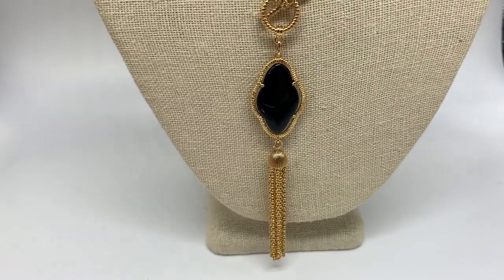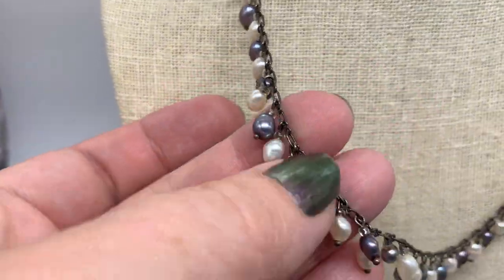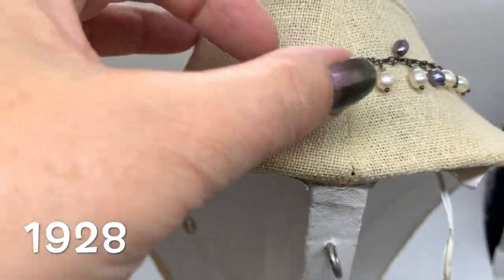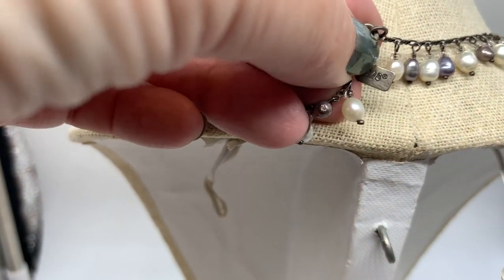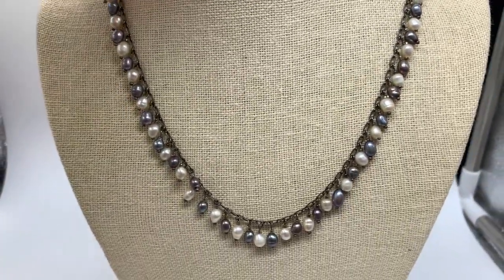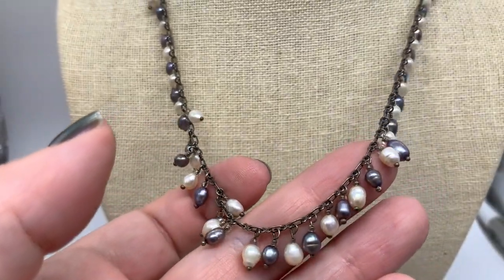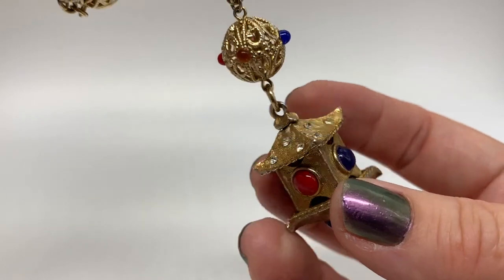Here's another great necklace. If you're thinking it looks like an antique, it's only because it's a 1928 — such a great brand name. They just make and still do, I guess, wonderful reproductions of old jewelry. There's a hang tag: 1928. Isn't that lovely? This one has a lot of movement.